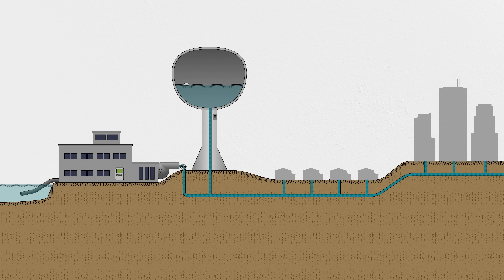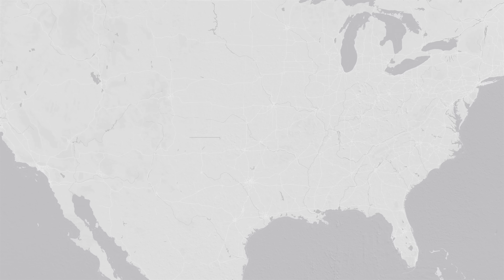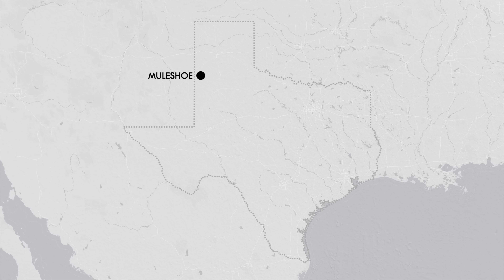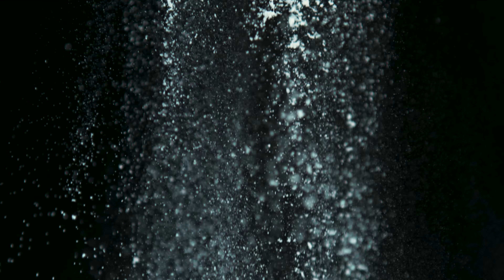The level in the tank is a key measure of performance. If it's high, the pressure in the system is good and the pumps can shut off — unless someone has messed with the computer system that controls that relationship. In early 2024, that's exactly what happened in Muleshoe, a small town in the Texas Panhandle. A citizen noticed water spilling out of the elevated tank and reported it.